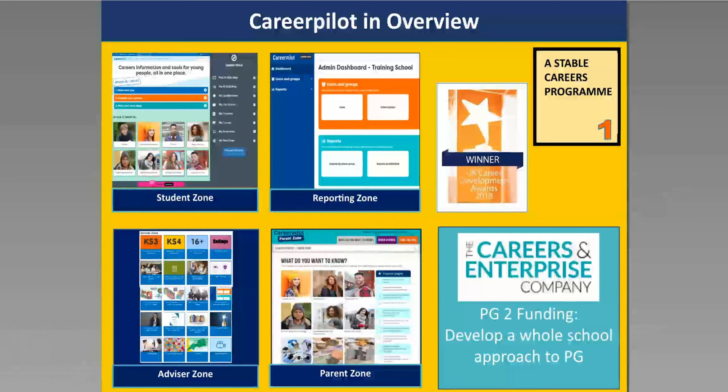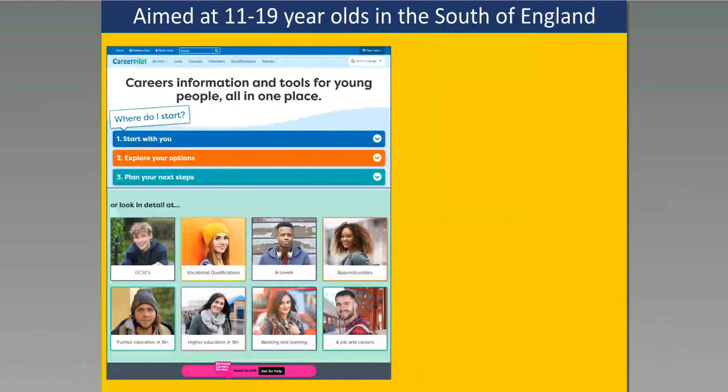We're also an award-winning website — in 2018 we won the Career Development Institute award for a careers and employability website. Today we're focusing on the reporting zone, but I'll start by explaining some key things about Career Palette. It's aimed at 11 to 19 year olds in the south of England, although it is available externally with a subscription charge. What we're trying to do is put all the information in one place for young people, so there's one site that will lead them to other resources like UCAS.